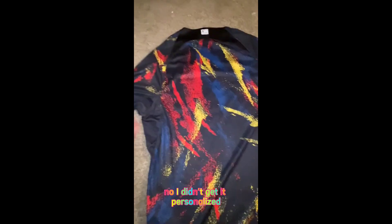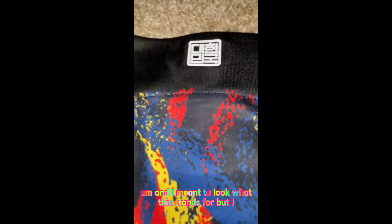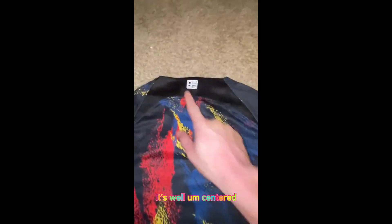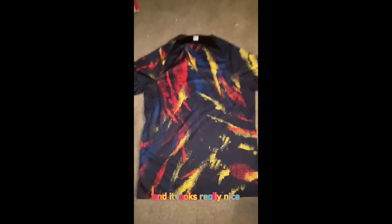Moving to the back — I didn't get the name customization, which costs about $5 to $7 to add your name or a player's name. There's something written here that I meant to look up; if you know what it means, please write it in the comments. Everything looks well centered. I also didn't get the World Cup patches, which I think are about $5 extra. I've seen other jerseys with league patches and they look really nice. Zooming out, you can see the back and it looks really nice.